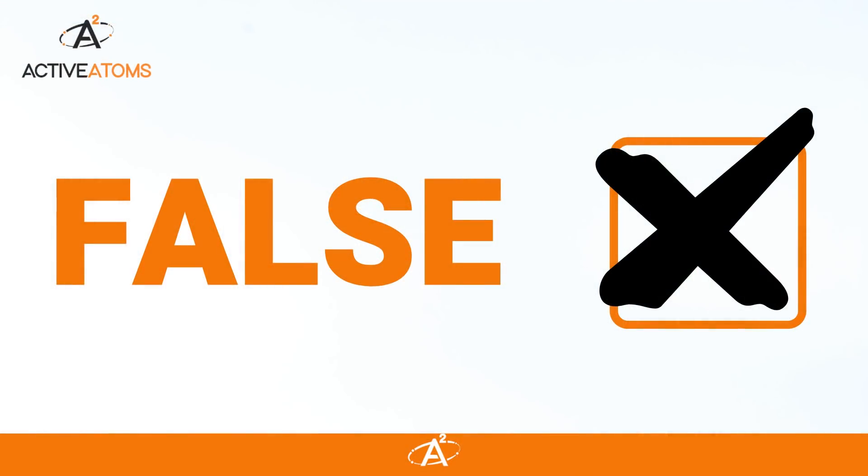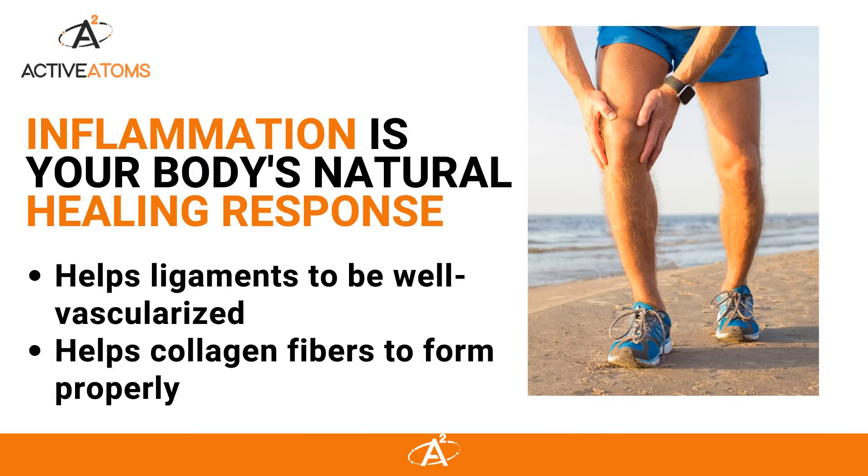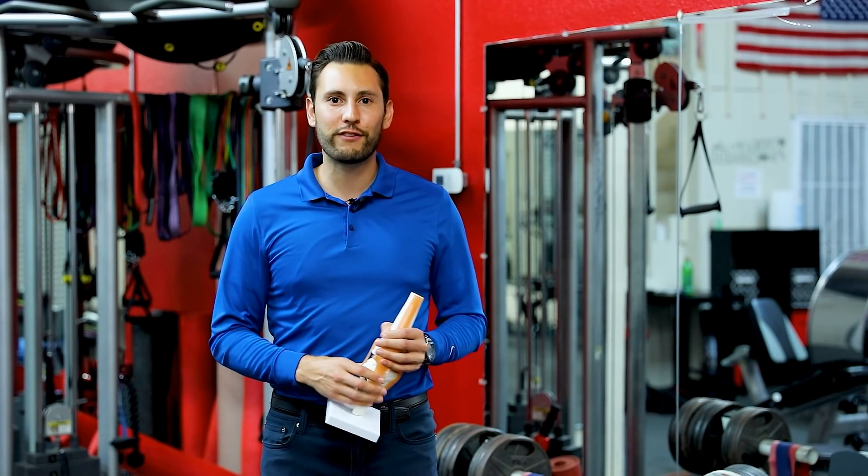And the answer is false. You don't want to completely shut out inflammation because inflammation is your body's natural healing response. It's going to help your ligament to be well vascularized and help your collagen fibers to form properly. So you want to have a little inflammation.